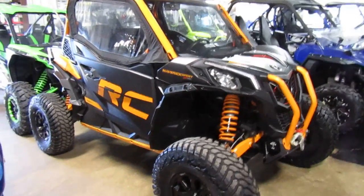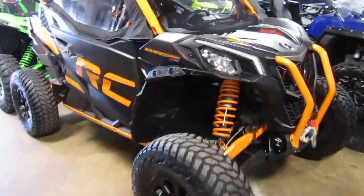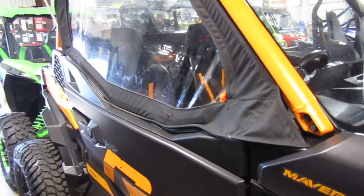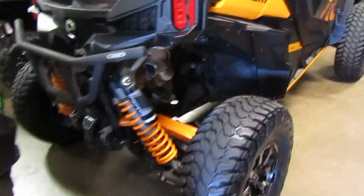2020 Can-Am Maverick X Sport X RC — it's a 1000R. It has a windshield, top doors, and soft windows on the sides for a fully enclosed cab for winter riding. It also has a be-seen whip on it — lighted, I think it's lighted, I haven't turned it on to see.